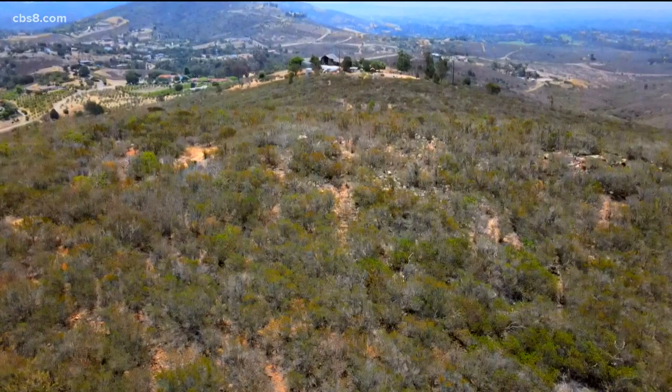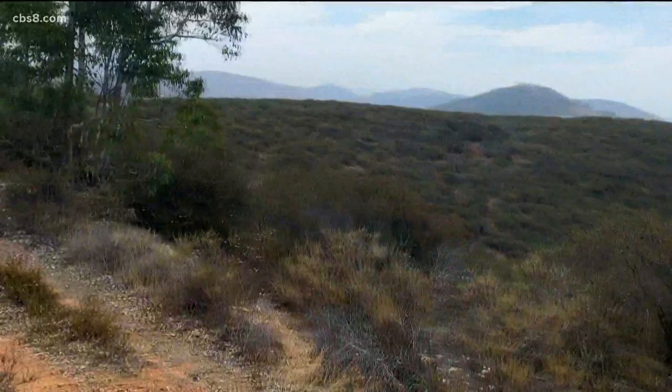It's home to several threatened or endangered species. This preserve is actually going to be a linking corridor between a couple thousand acres of preserved land in the city of Carlsbad and several thousand acres of preserved land in the county of San Diego.